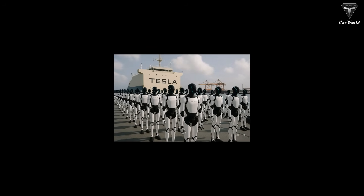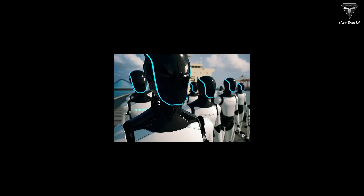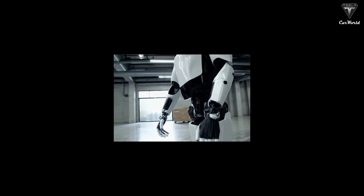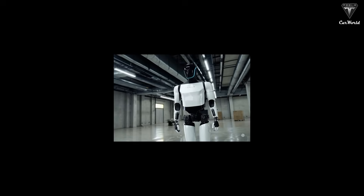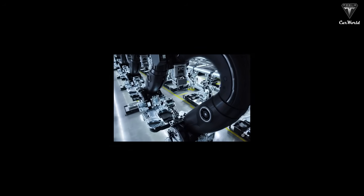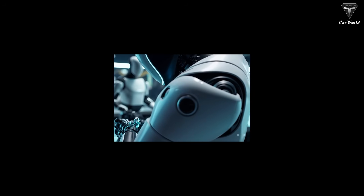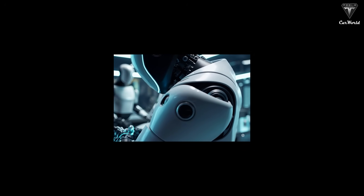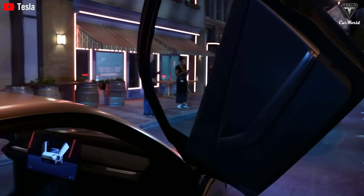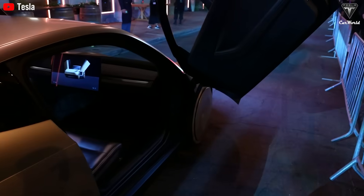Thanks to its AI integration, Tesla Optimus can also manage driving routines — reminding users of medical appointments, suggesting safe travel times, and keeping a record of destinations for easy re-navigation. Beyond that, it can assist with physical support, guiding users into the car, handling luggage, and making sure they arrive safely. But Optimus isn't just a mobility tool — it's a guardian companion. By providing both transportation and social interaction, it reduces loneliness and restores confidence for older adults who might otherwise feel isolated. With the ongoing shortage of professional drivers and caregivers, integrating humanoid driver-assist robots like Optimus isn't just an innovation — it's an essential evolution, helping relieve pressure on families and ensuring seniors' safety 24/7.